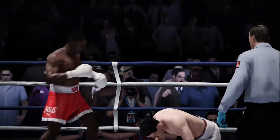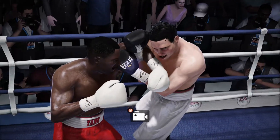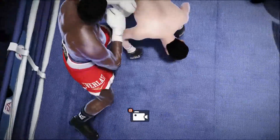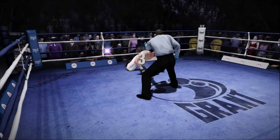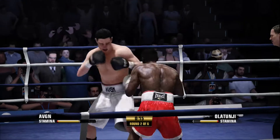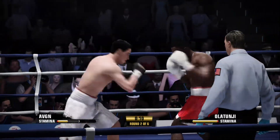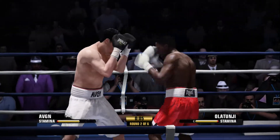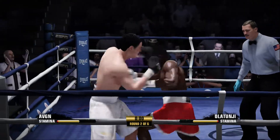Solid. And he goes down again. Will he get up from this? He went down from a big shot — now he's got to have some big guts to move along. You're going to find out exactly what he's made of. Just ten seconds to go in this round. Comes right back at him with a left hand.